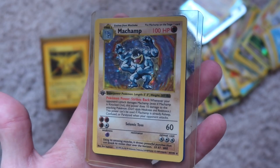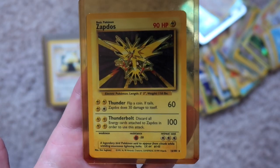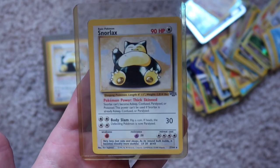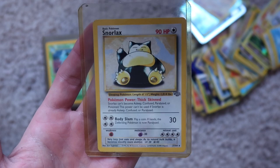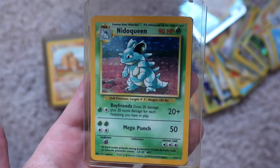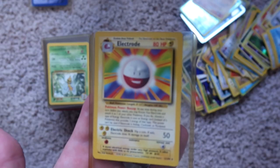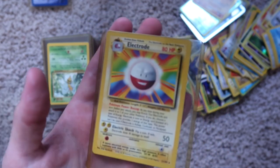First we have this Machamp — it is holographic in the case, and on the back we have a Haunter, which is not holographic. We have a Zapdos, holographic, and a Ninetales that is holographic. Snorlax, not holographic. Gengar, not holographic. Another Snorlax, not holographic. Electabuzz, not holographic. Nidoqueen, holographic. Muk, holographic. Dugtrio, not holographic, nothing on the back. Electrode, not holographic. Electrode on the back also not holographic — it's a double Electrode.